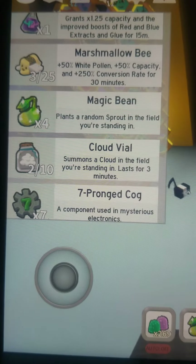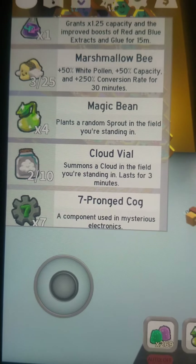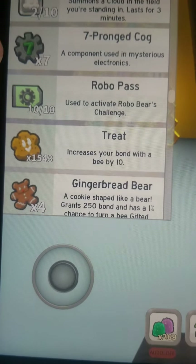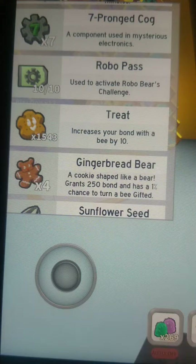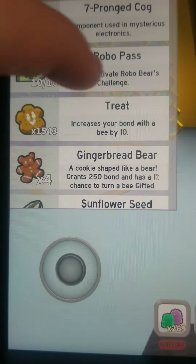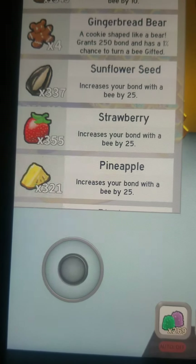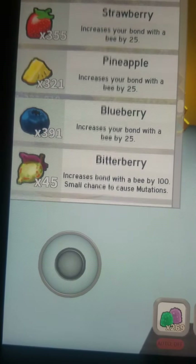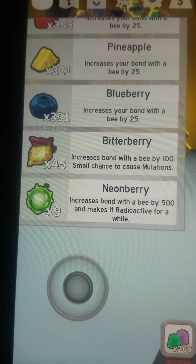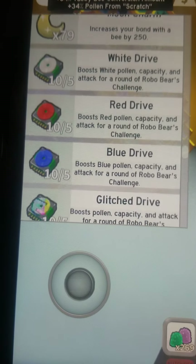3 out of 25 marshmallow beans, 4 magic beans, 2 out of 10 cloud vials, 7 seven-pronged cogs, 10 out of 10 robo passes, 1543 treats, 4 gingerbread bears, 337 sunflower seeds, 355 strawberries, 321 pineapples, 391 blueberries, 45 better berries, 9 neon berries, 79 moon charms.